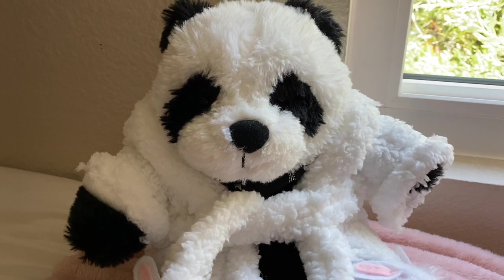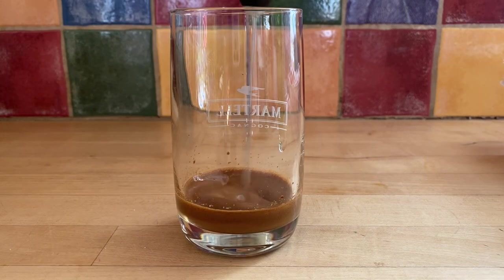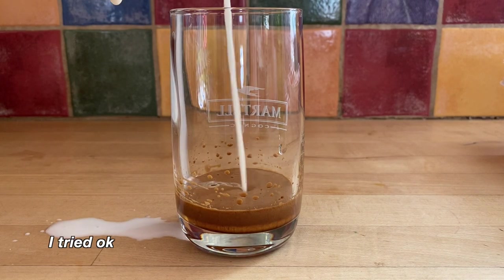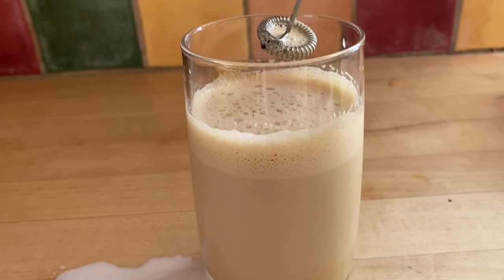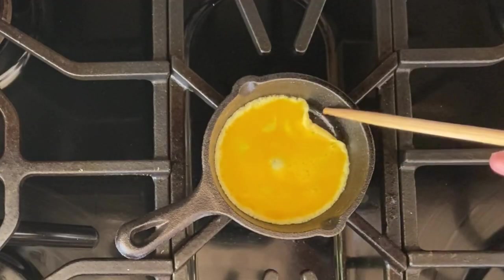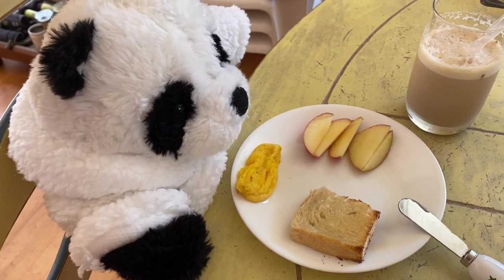And now I'm going to go downstairs to eat breakfast. For breakfast, I like to have a scrambled egg cooked just like this, some sourdough toast with butter, some sliced apples, and of course, my coffee.